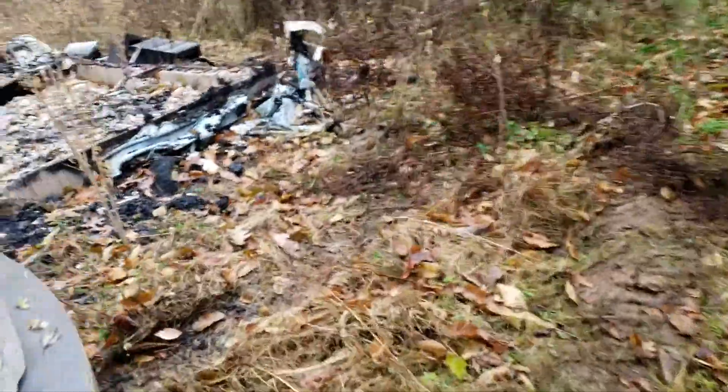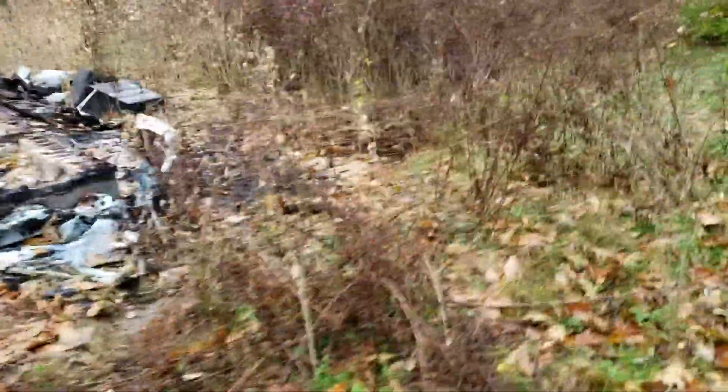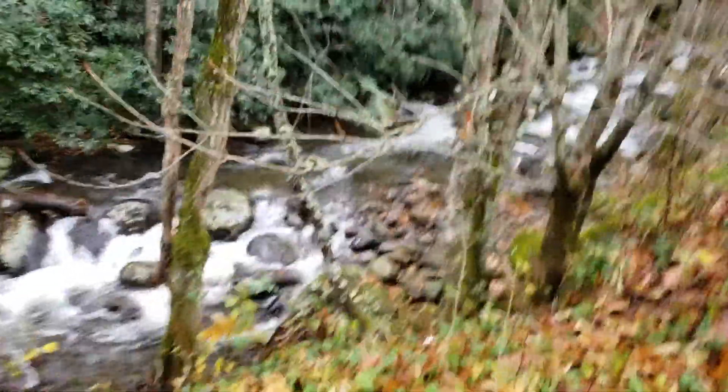That's my first hole to pour some of that stuff in. I'm going to build it bigger. That's the hill that way, and this is called Roaring Creek.